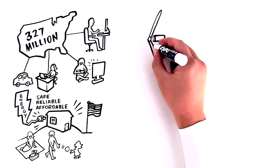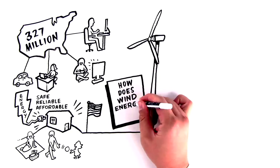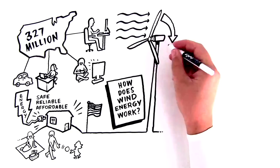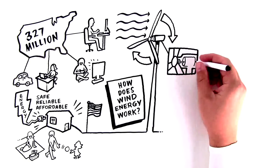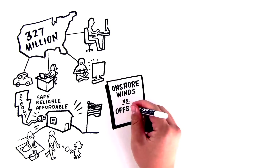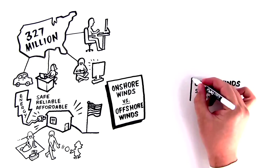And one of those options is wind energy. But how does wind energy work? As the wind blows over the airfoil-shaped blades of wind turbines, the turbine blades spin. The blades are connected to a drive shaft that turns an electric generator to produce electricity. Of course, the wind blows onshore and offshore, but winds are generally stronger and more consistent over the ocean.